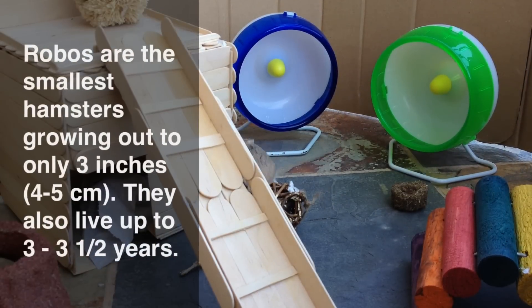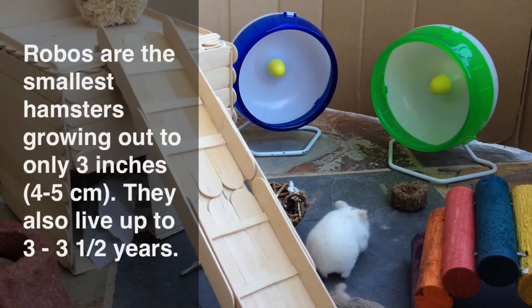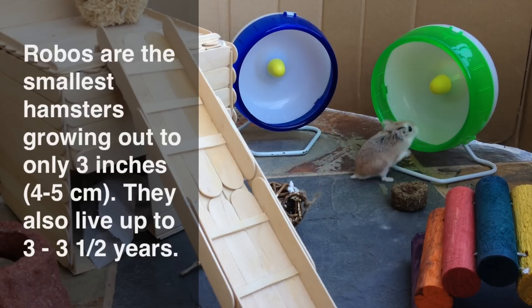First off, Robo Hamsters are the smallest species of hamsters, which measure out to under an inch at birth and can grow out to 3 inches or 4 to 5 centimeters in adulthood. They also live the longest out of any hamster, living up to 3 to 3 and a half years in captivity and 2 years in the wild.